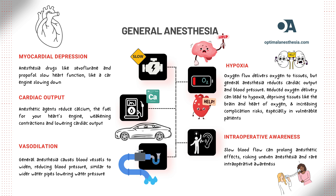Here's how it works. Your heart needs calcium to contract and pump blood. Think of calcium as the fuel that powers the engine. When you're under general anesthesia, these drugs lower the amount of calcium available in your heart cells. With less calcium, the heart doesn't pump as forcefully, which means less blood gets pushed out with each beat. As a result, the amount of blood your heart pumps per minute, known as cardiac output, drops.